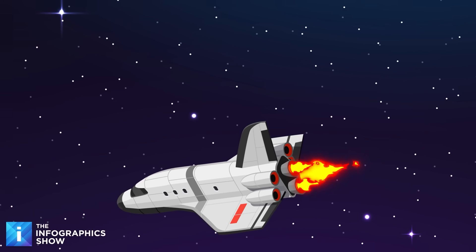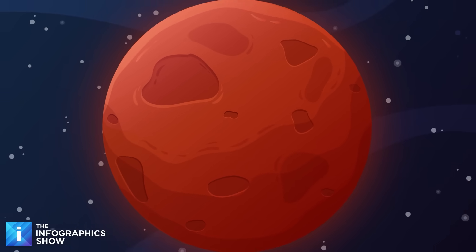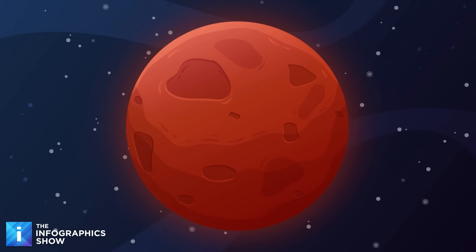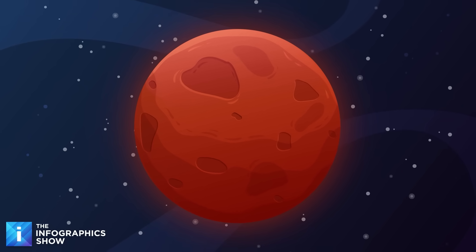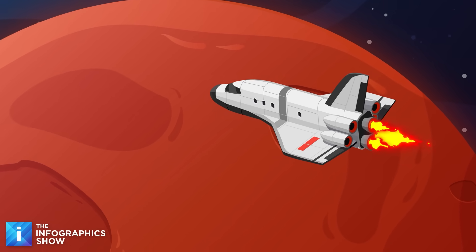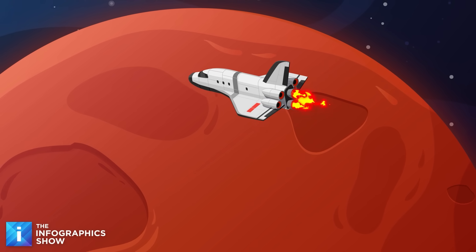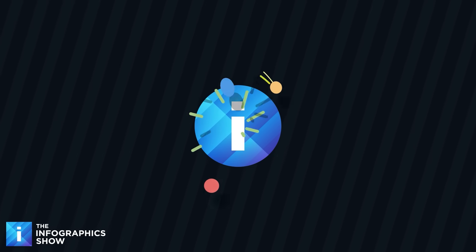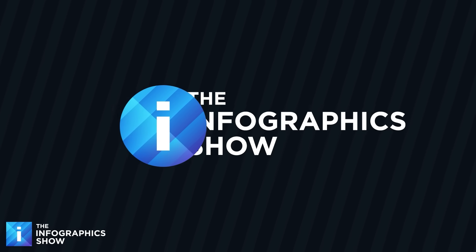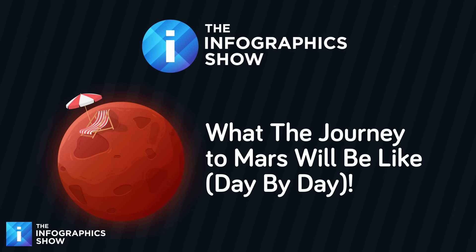The ship enters a controlled fall, dropping toward the rugged alien landscape below. Then you see it — the Red Planet. After six months in the endless void of space, the moment is finally here, and you and your crew are about to reach your final destination, somewhere no human has ever set foot before — the surface of Mars. Now you just have to hope you survive the experience. Find out this and more on this episode of the Infographics Show: what the journey to Mars will be like, day by day.